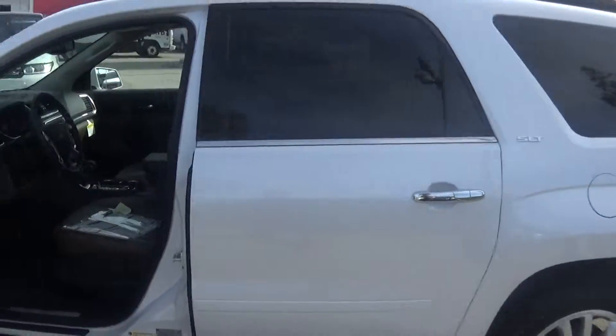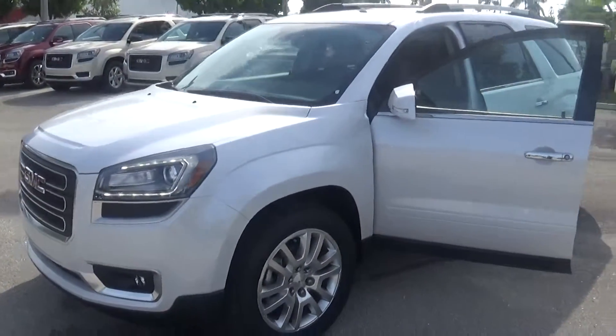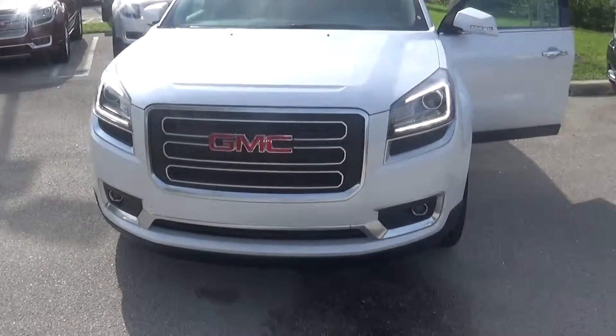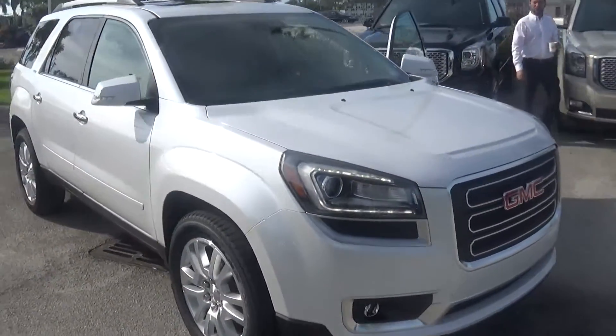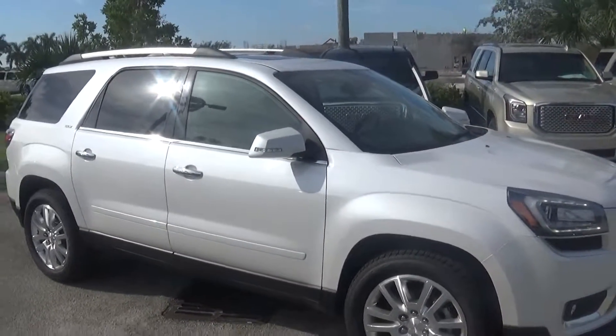Again, this is Thomas over at Delray Buick GMC. Just wanted to give you a quick video of the 2016 Acadia SLT Premium Package with the dual sunroof, Wi-Fi, Bluetooth, and Pandora text messaging — all wrapped in one vehicle. Give us a call at 561-702-6657.